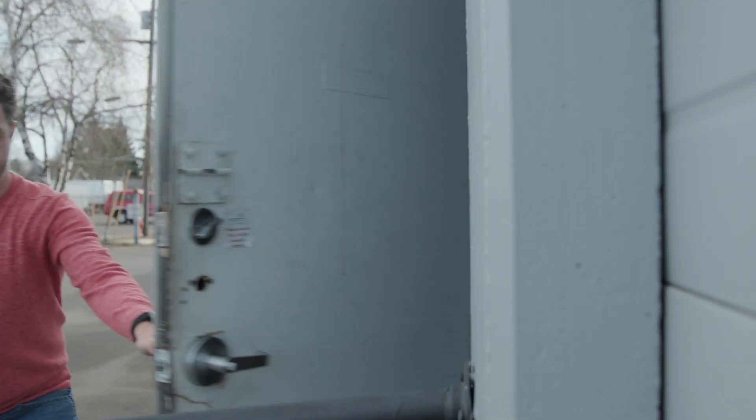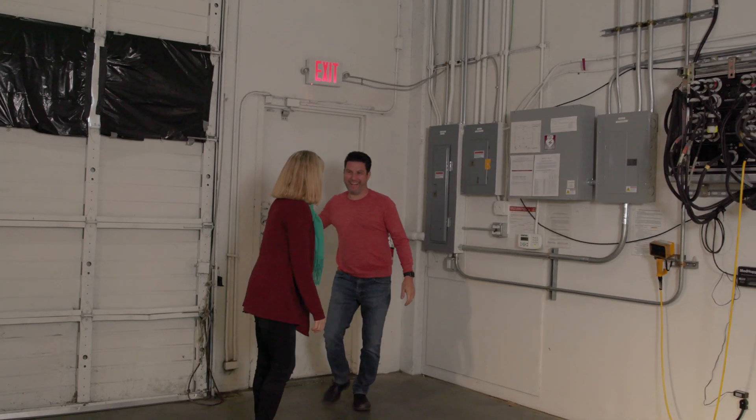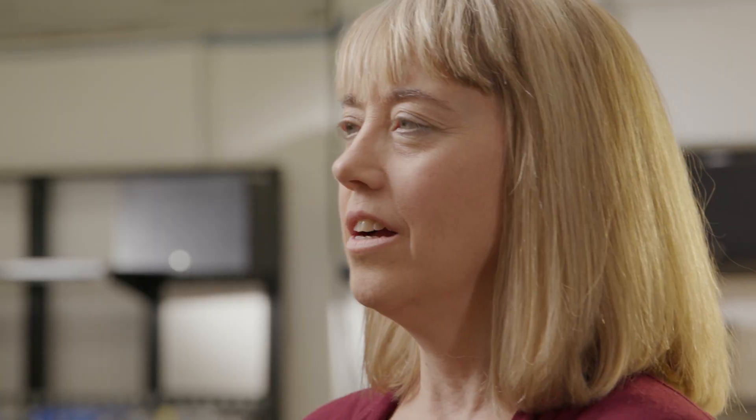We're here in Pacific Northwest National Laboratory's lighting science and technology lab in Portland, Oregon. We have two focus areas: one is connected lighting, and the second is lighting visual science research.